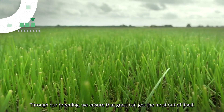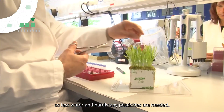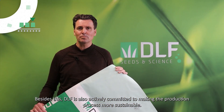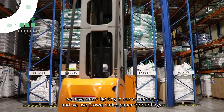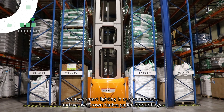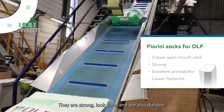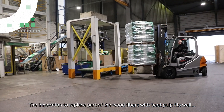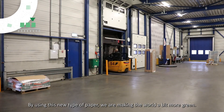Through our breeding, we ensure that grass can get the most out of itself. For instance, grass that can withstand drought better and is more vital and healthy, so less water and hardly any pesticides are needed. Besides this, DLF is also committed to making the production process more sustainable. For example, our plant has electric forklifts and tractors. We have smart lighting in our warehouses and we use Crown Native paper for our bags. We are pleased with the quality of the Crown Native bags — they are strong, look good and are also durable. The innovation to replace part of the wood fibers with beet pulp fits well within our own global strategy to reduce the carbon footprint. By using this new type of paper, we are making the world a bit more green.